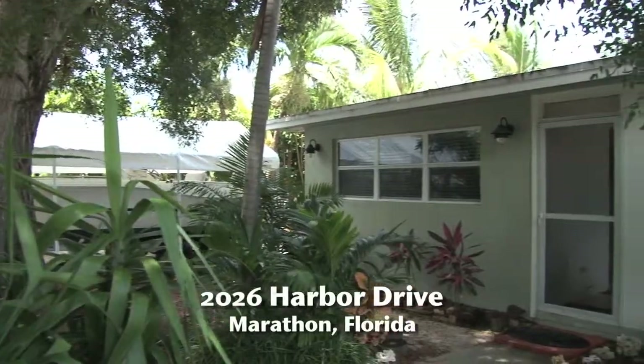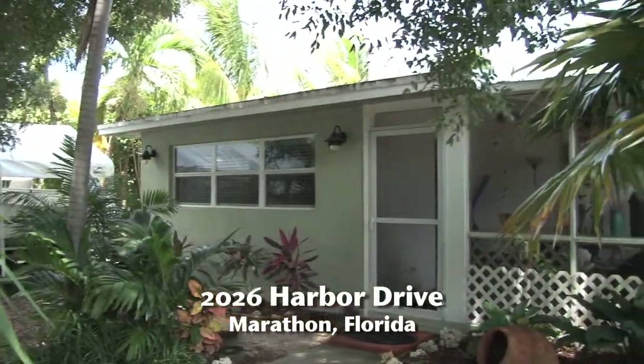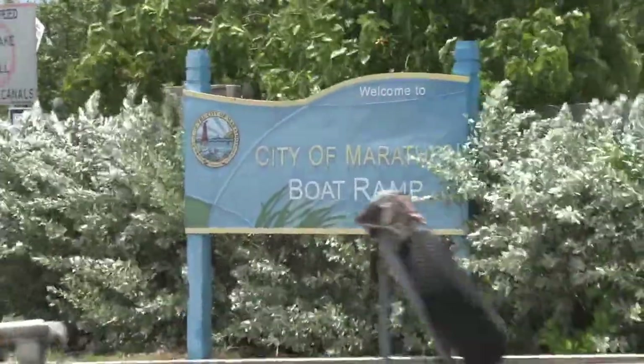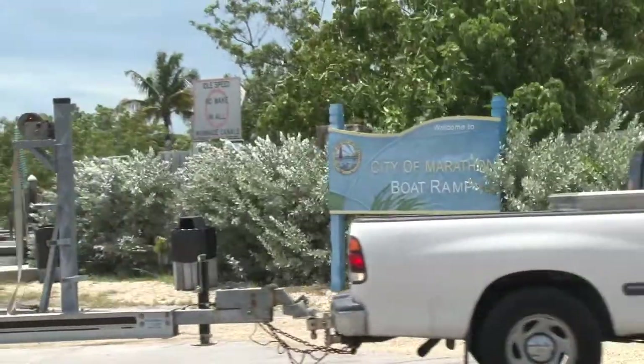Welcome to 2026 Harbor Drive in Marathon, Florida. This beautifully appointed ground-level home is located on the gulf side of the island. The public boat ramp with deep water access is only one-tenth of a mile away for convenience while boat launching.